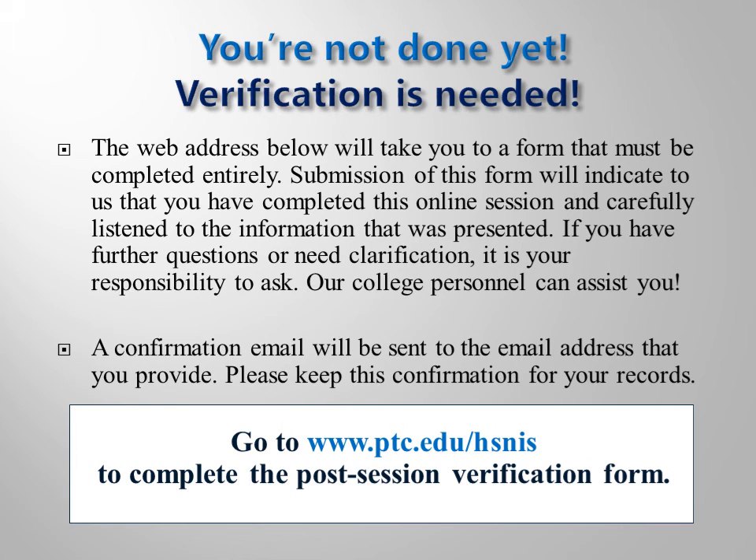We hope you now understand the entry process into our limited enrollment health science and nursing programs. Understanding this process will be the first step to your success. If you have questions, please contact your academic advisor for clarification. Thank you for completing this online version of the Health Science and Nursing Information Session. You must complete the post-test verification form to get credit for completing this session and to be cleared for registration.